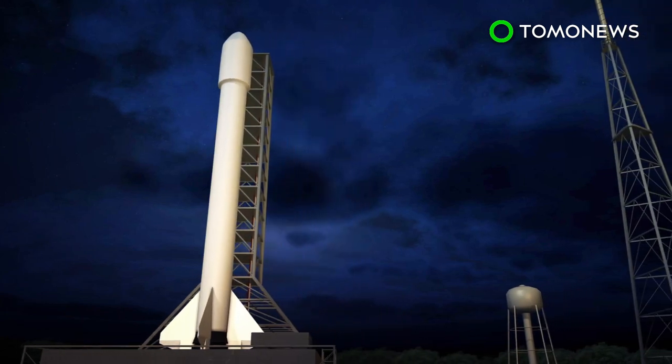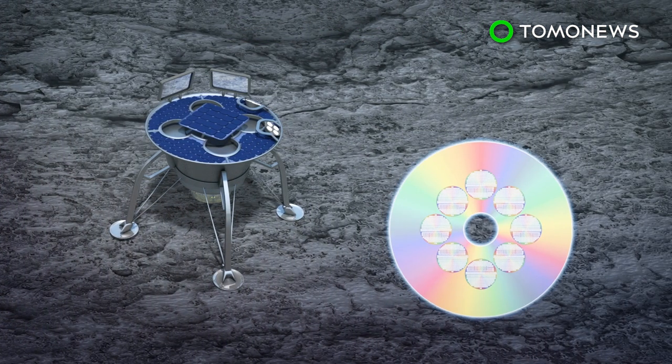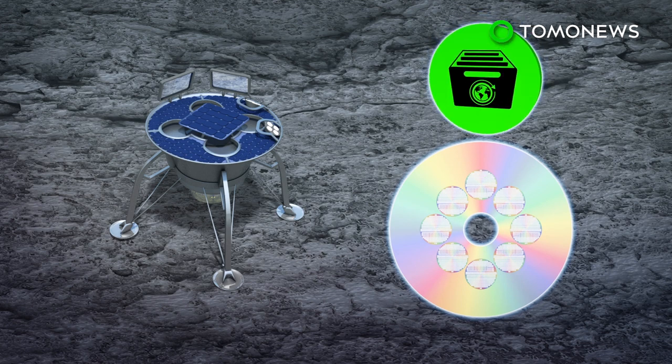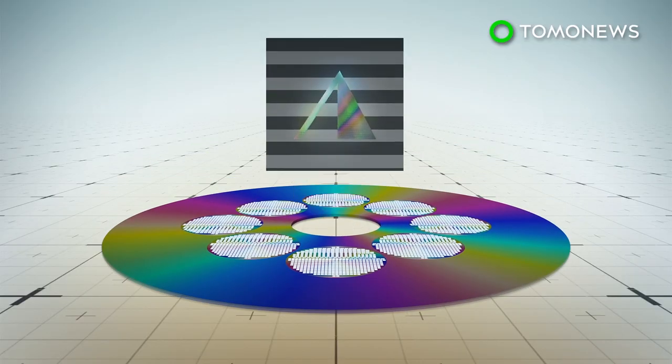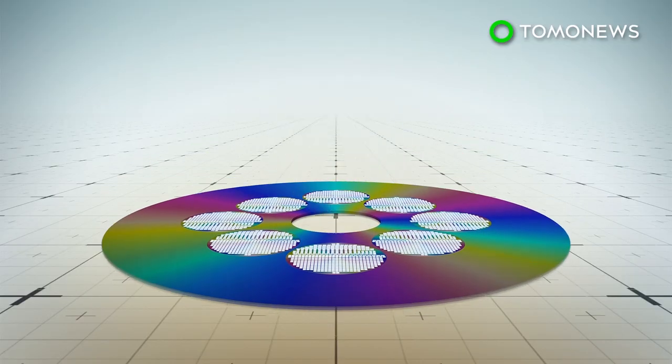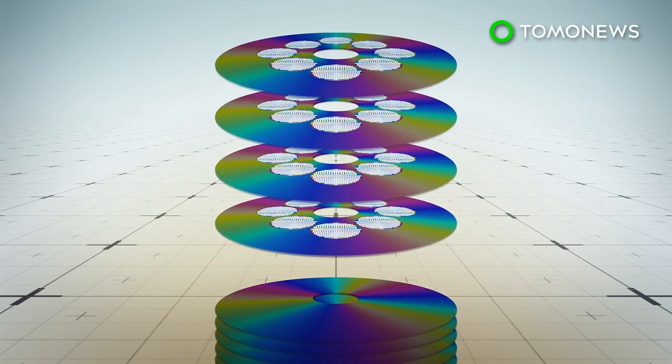CNET reports that when the Beresheet Lunar Lander was launched on SpaceX's Falcon 9 rocket Thursday, it was carrying a disk encoded with a 30-million-page archive of human history and civilization, dubbed the Lunar Library. Created by the Archmission Foundation, the Lunar Library is a DVD-sized archive composed of 25 nickel film disks that are each only 40 microns thick.